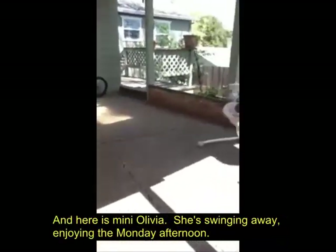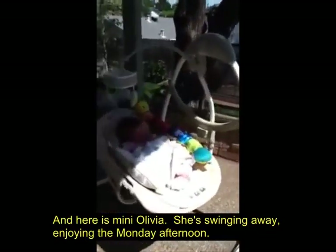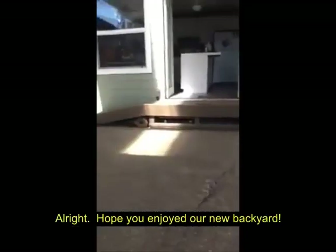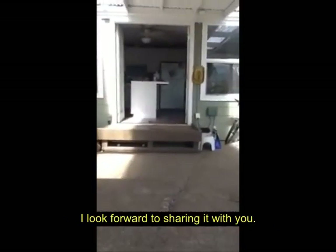And then here's little Libby — she's swinging away, enjoying a Monday afternoon. Hope you enjoyed our new backyard. I look forward to sharing it in bloom with you. Bye-bye.